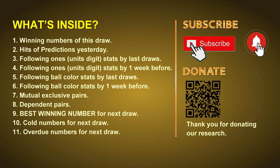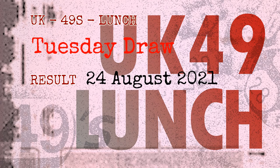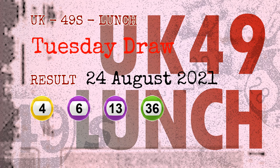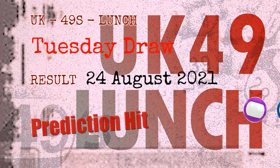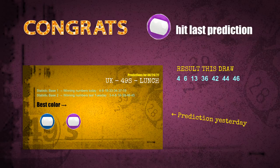The winning numbers of Tuesday, August 24, 2021 are 04, 06, 13, 36, 42, 44, and the booster number is 46. Congratulations to friends who bet on purple balls and blue balls — purple balls and blue balls are hit. Congrats to all winners. We will tell you how to find out winning numbers of the next draw step by step.